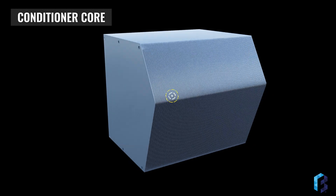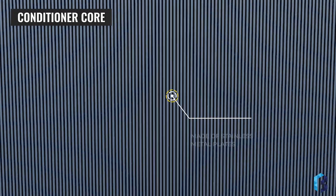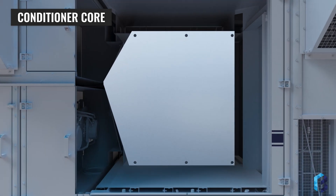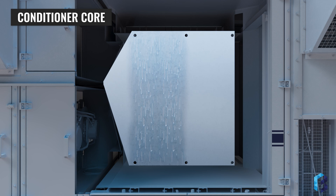The conditioner core is a counterflow heat exchanger made of parallel, flat, thin wall, stainless metal plates. The breakthrough is a liquid desiccant-enhanced air conditioning core, but this proprietary liquid desiccant is different. It is non-corrosive, non-toxic, and non-volatile, so you don't have to worry about corrosion or safety hazards.